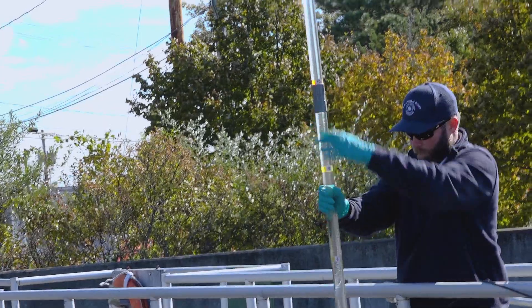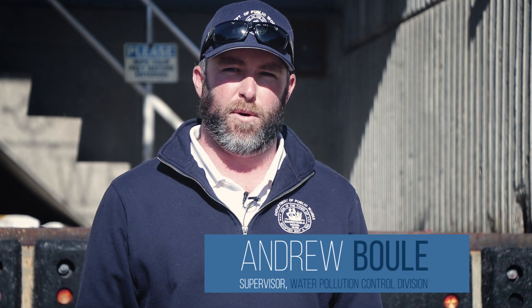I'm Andrew Boulay, supervisor of the water pollution control division. Today we're going to take a quick tour of the treatment plant and show you how it works.